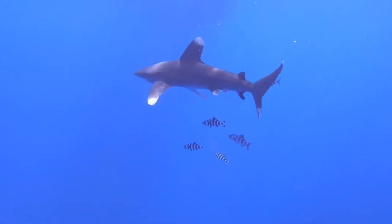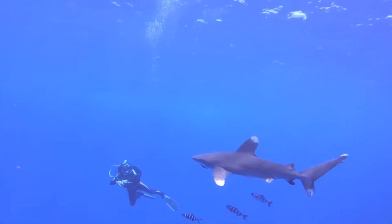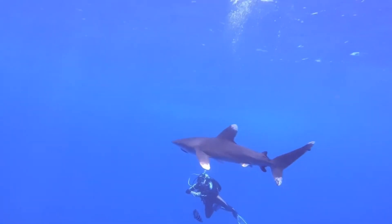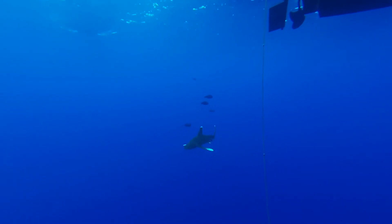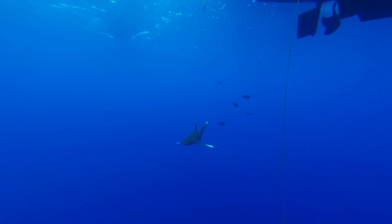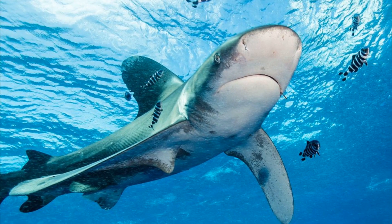They can travel great distances, but not much is known about their migration patterns. They may form aggregations around food sources. They primarily feed on bony fish and cephalopods.